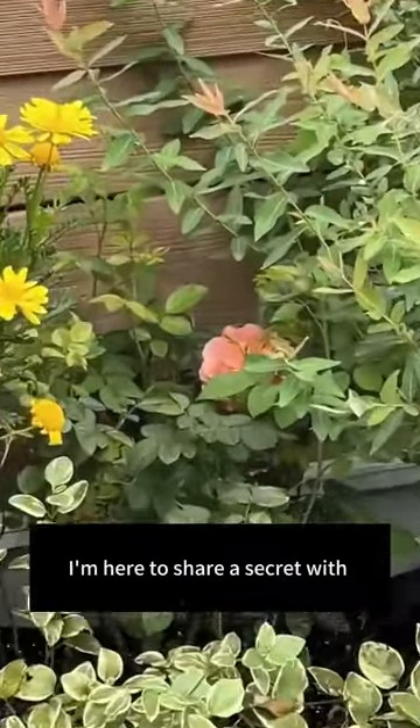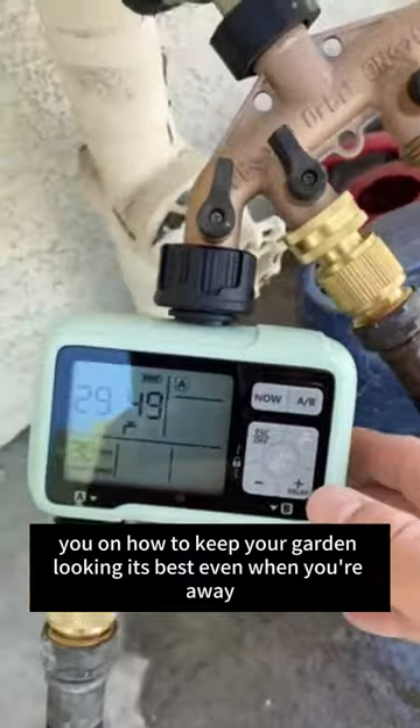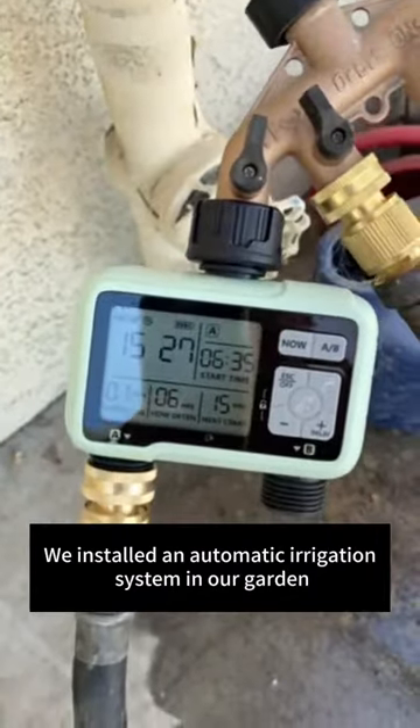I'm here to share a secret with you on how to keep your garden looking its best even when you're away. We installed an automatic irrigation system in our garden.